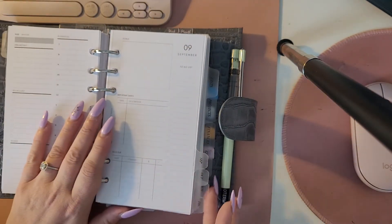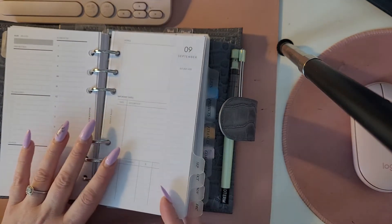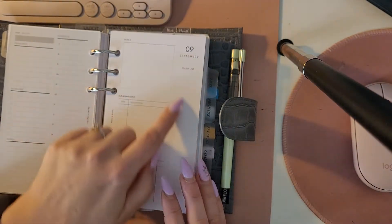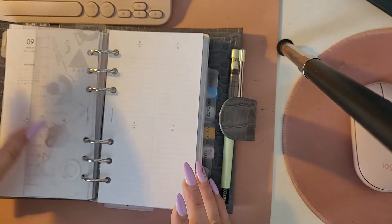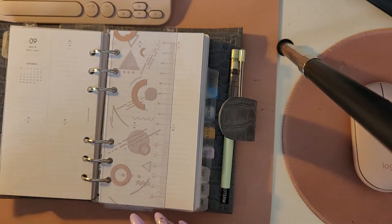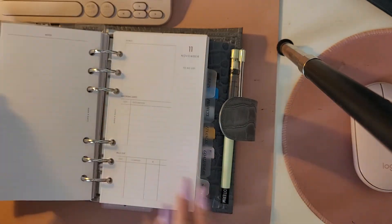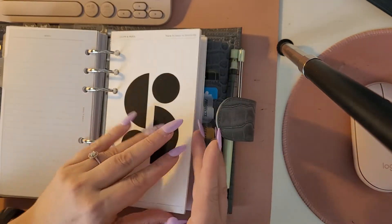Then I move into my monthly dividers, and I'm only keeping four at a time here just to reduce the bulk in my planner a little bit. There you have the overview page which has to-do lists, important dates, bills due, and a blank month, and then the weekly vertical week on two pages. I have October, November, and December in there — it's the same setup I have in my work planner.